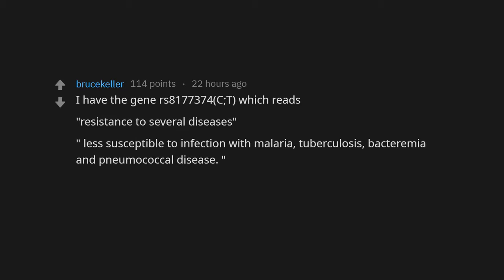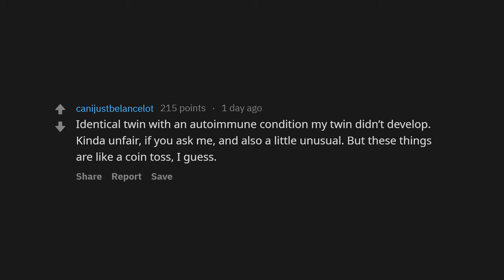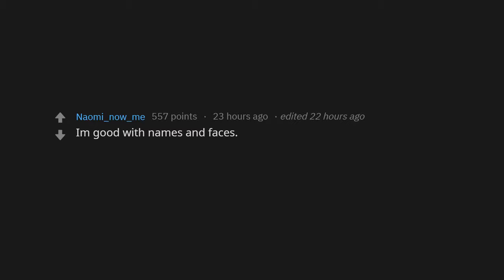Identical twin with an autoimmune condition — my twin didn't develop it. Kind of unfair if you ask me, and also a little unusual, but these things are like a coin toss I guess. I'm good with names and faces. I often pretend I don't know someone's name so I won't make them feel uncomfortable.